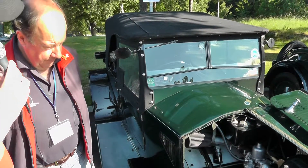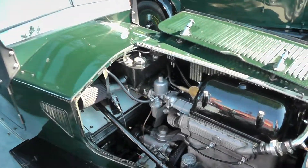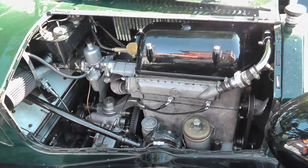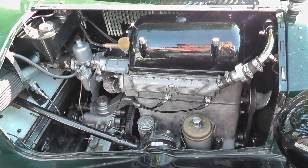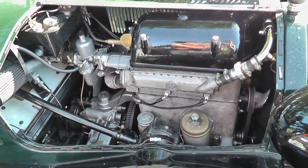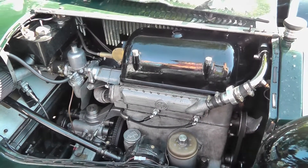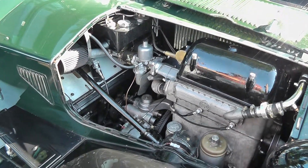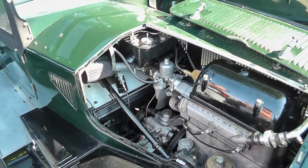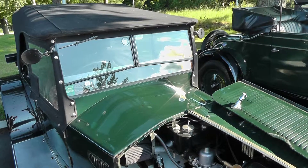Do you have any history of this car — how many owners and so on? No, I don't have all the information right back. Was it already restored when you bought it? Yes, it's been fully restored. Did you do it yourself? No, I bought it restored, but I've done a lot of work on the mechanical side since then.